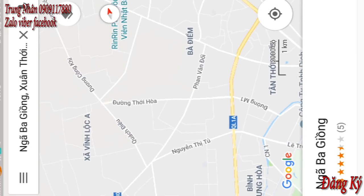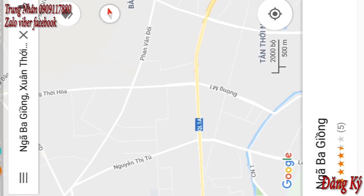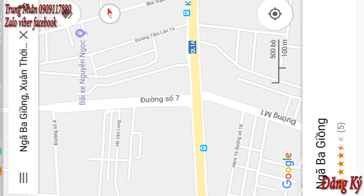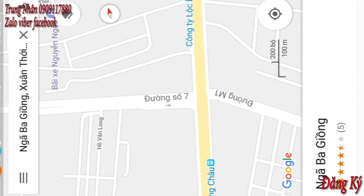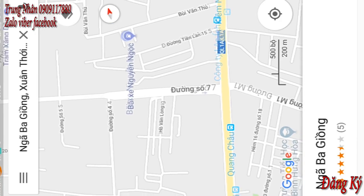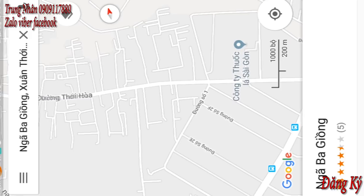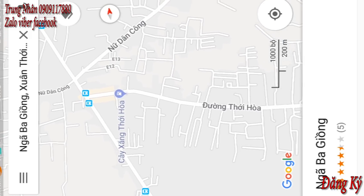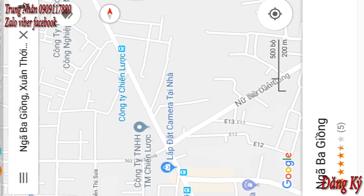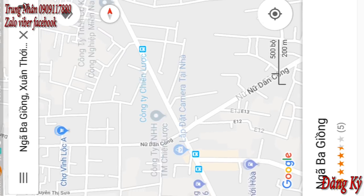Nếu như mình đi xuống đây thì nó có 3 đường đi. Mình sẽ lấy cái cột mốc từ quốc lộ 1A. Nếu như mình ở bên quận 6 hoặc là Bình Tân thì mình có thể chạy tới quốc lộ 1A. Thì bên tay trái mình có đường số 7 khu công nghiệp Vĩnh Lộc. Tới đây thì cả nhà mình sẽ để bên tay trái, chạy vào đây. Mình chạy hết đường Thế Hòa.